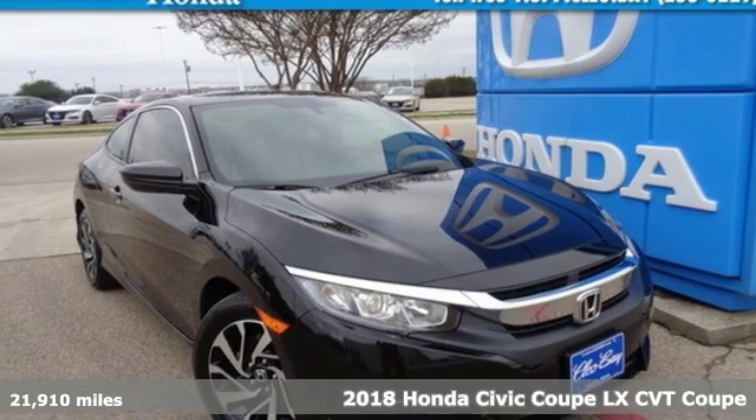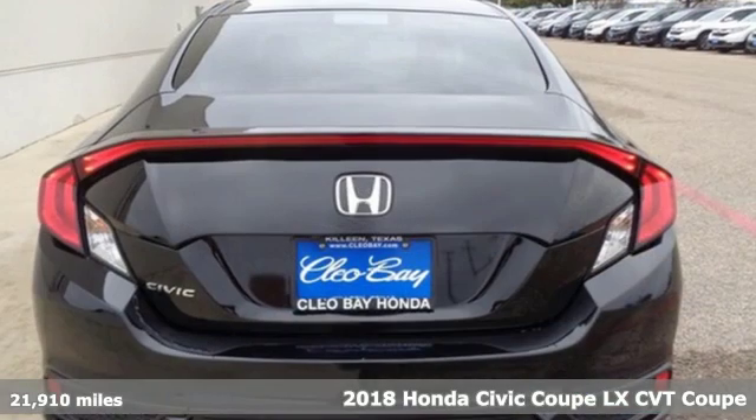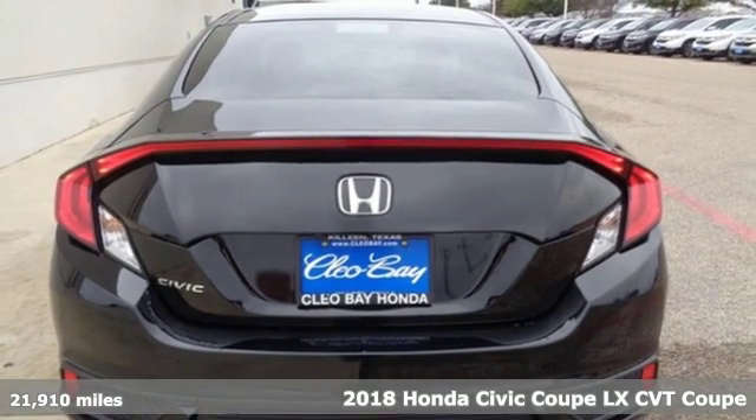It's a certified 2018 Honda Civic Coupe. Get more mileage out of every drive with this Civic.